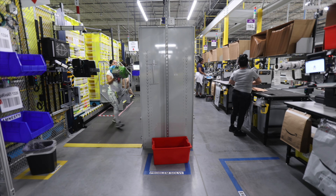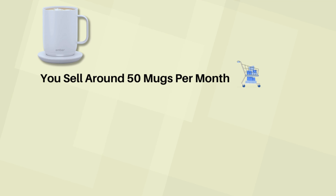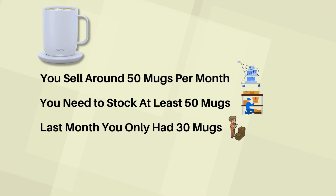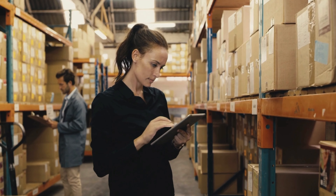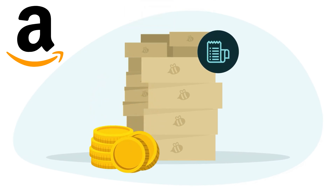So what are low inventory level fees? The low inventory level fee on Amazon is a charge applied to sellers who constantly keep too little stock of their products in Amazon fulfillment centers. For example, suppose you are selling coffee mugs and sell around 50 mugs per month, so you need to stock at least 50 mugs. But if last month you only had 30 mugs and demand is 50, you are 20 mugs short — you did not have enough product in stock.